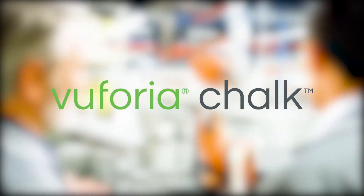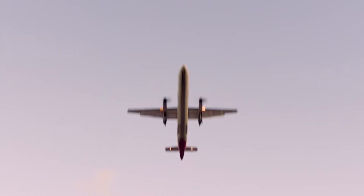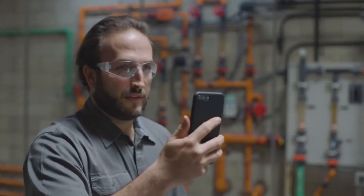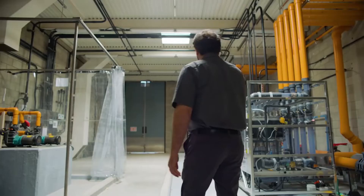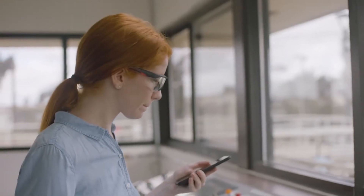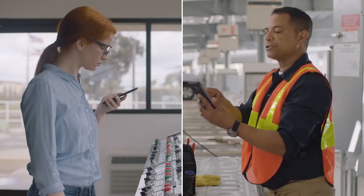Vuforia Chalk — if you've ever been stuck doing something in life and just wished you had someone stood over your shoulder seeing exactly what you're seeing, Chalk is the next best thing to that. Using AR technology, you can host a video call with anyone that has a smart device, and not only can they see exactly what you're seeing, but they can interact and communicate with you by annotating the environment in real time. Whether it's remote workers on the front line communicating with engineers back in the office, or you're just showing your mum how to use a remote for the tenth time, Chalk is the easiest first step into AR for anyone.